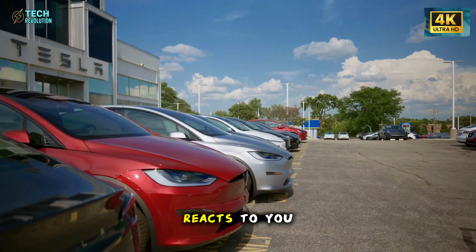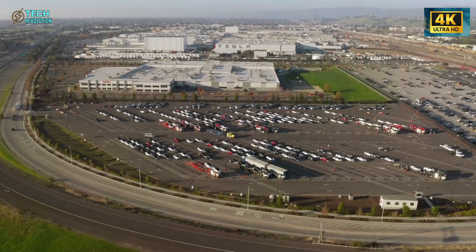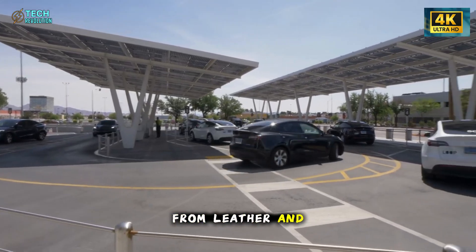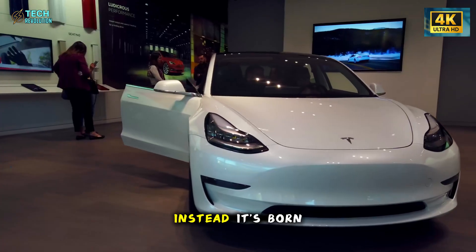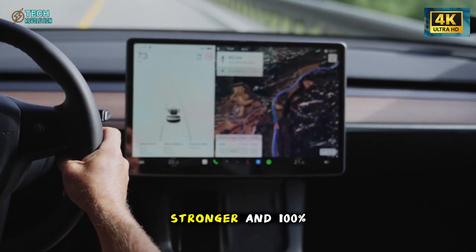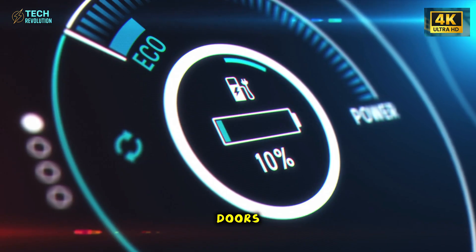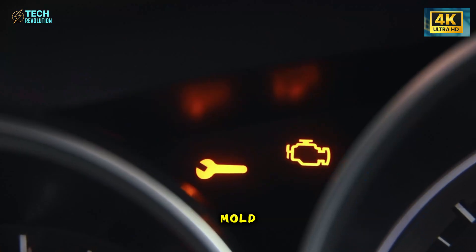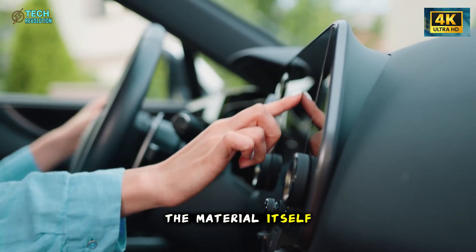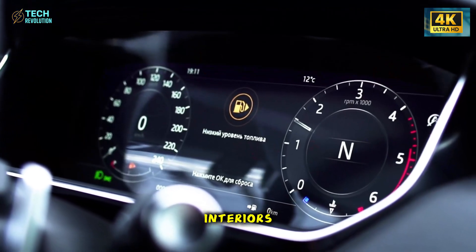A cabin that learns you, reacts to you, and even anticipates you. It all begins with something deceptively simple: what it's made of. The 2026 Model 2 interior isn't stitched together from leather and plastic like every other car. Instead, it's born from a new biomaterial Tesla has spent years developing — a composite that's lighter, stronger, and 100% recyclable. Every surface you touch, from the dashboard to the doors, is formed from a single continuous mold. There's no glue, no paint, no toxic coating. The color is baked directly into the material itself. It's not just clean manufacturing. It's a statement. Tesla doesn't build interiors — it grows them.